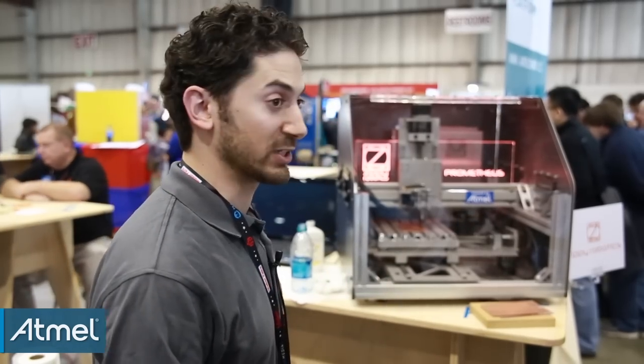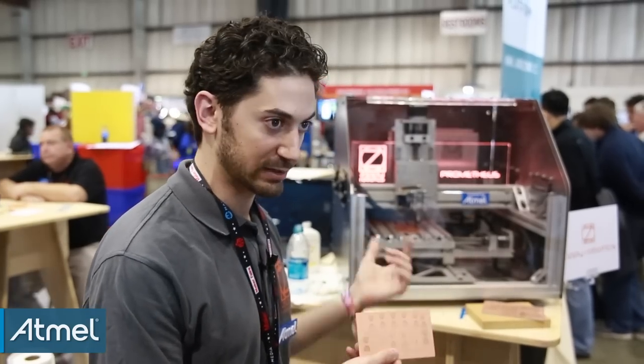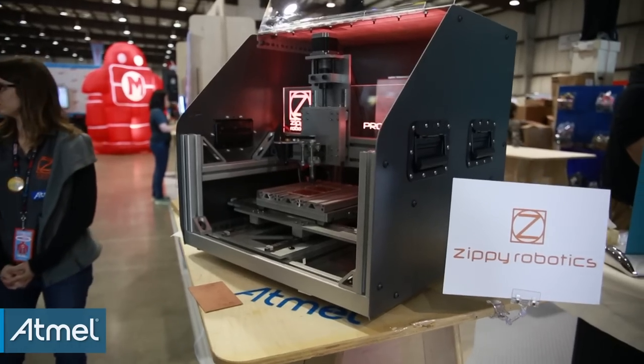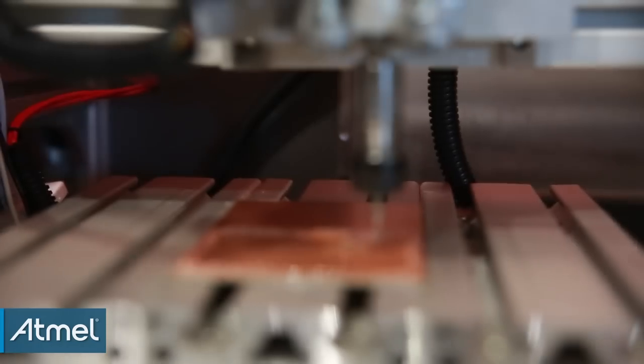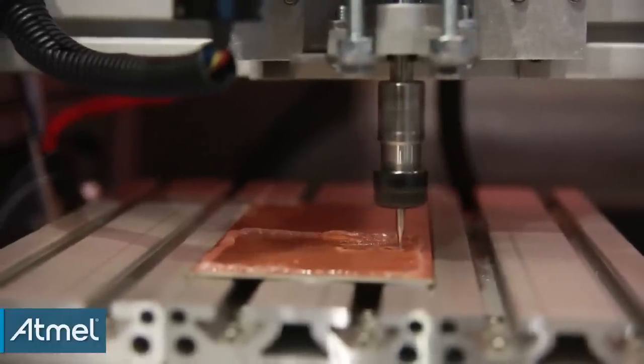One of the things we focus on is circuit boards. These are some samples here of boards that Prometheus has made. So we make the machine, we make the electronics and the firmware, and then also the design software. We provide a fully integrated, supported package.